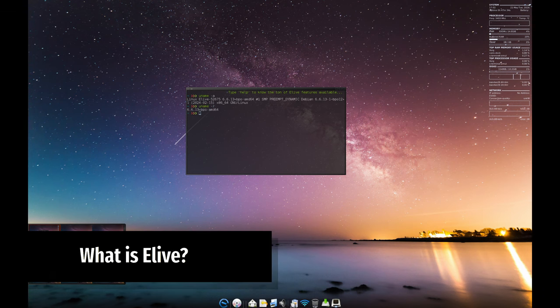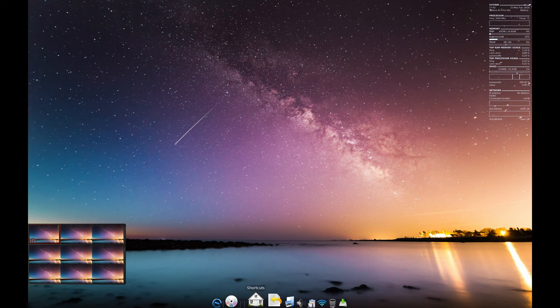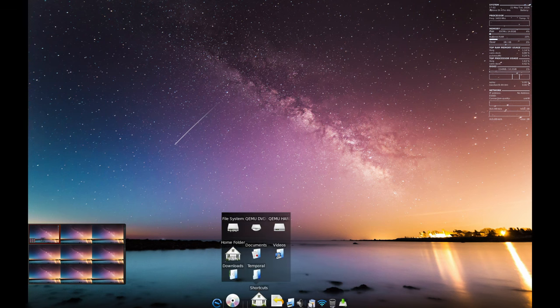Elive is a non-commercial and free operating system designed to be super fast, user-friendly and packed with features. It's a great alternative to your regular OS, especially if you find it slow or expensive.